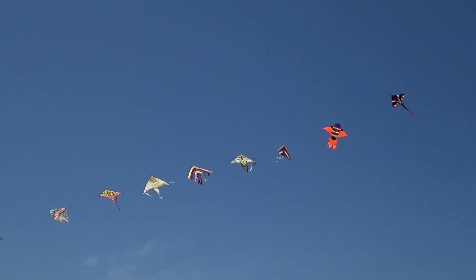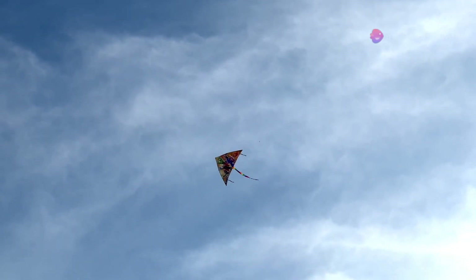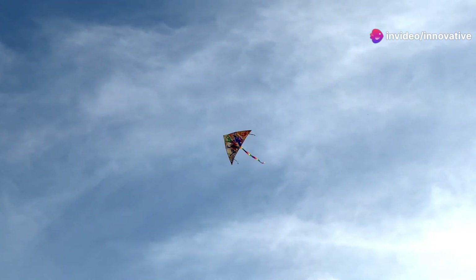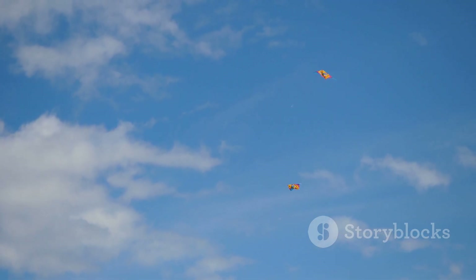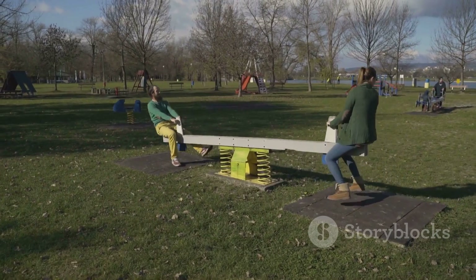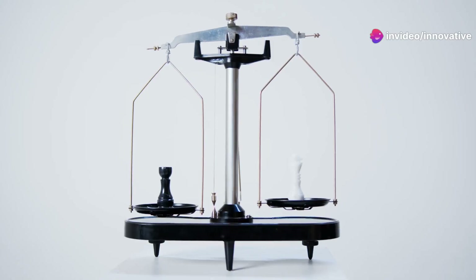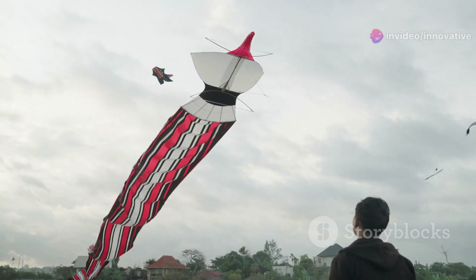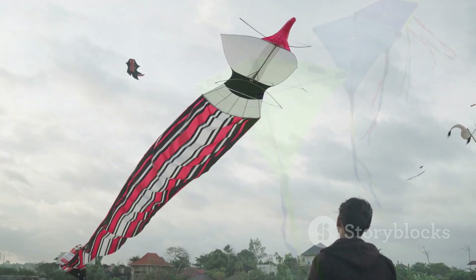Now that we know about lift, weight, thrust, and drag, you might be wondering how they all work together to keep a kite flying. The answer is balance. For a kite to fly smoothly, all four forces must be in equilibrium. Think of it like a seesaw: if two people of equal weight sit on opposite ends, the seesaw stays balanced. But if one person is much heavier, the seesaw tips. It's the same with a kite — if one force is much stronger or weaker than the others, the kite won't fly properly.